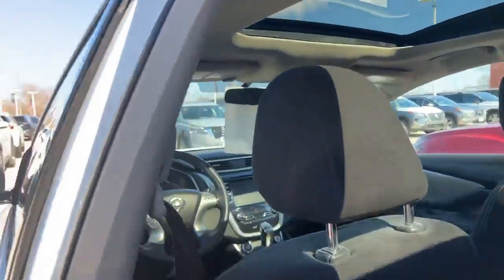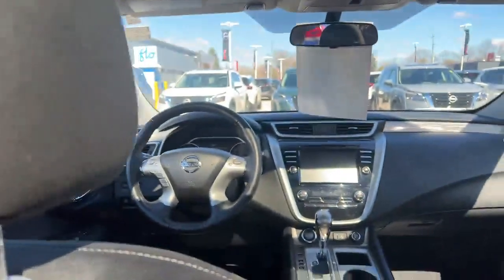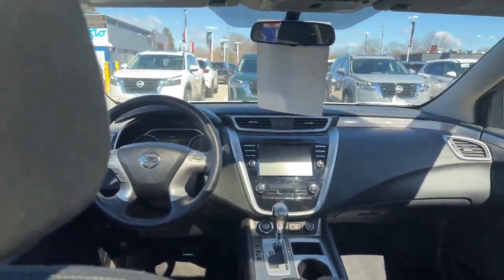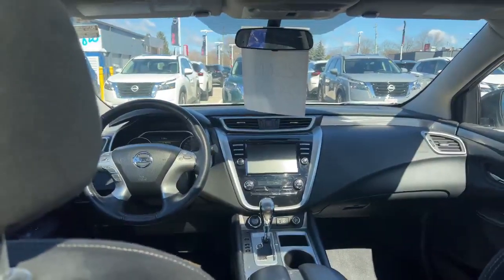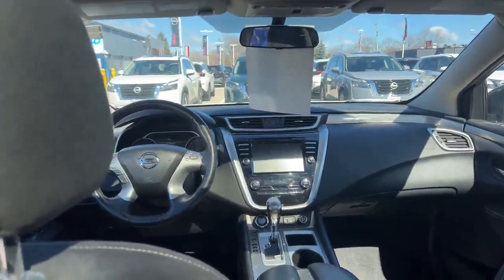If you'd like to come down and take this vehicle for a test drive, please be our guest. Give us a call at 519-451-4560 to set up that test drive today.